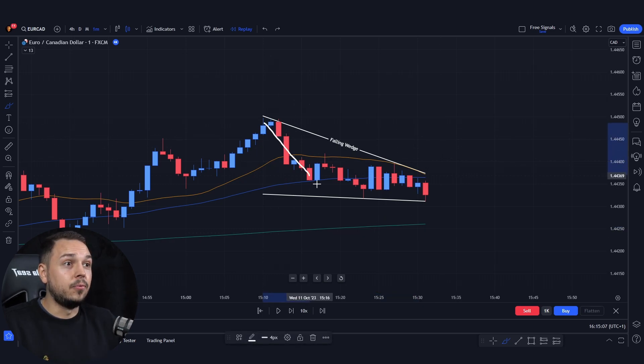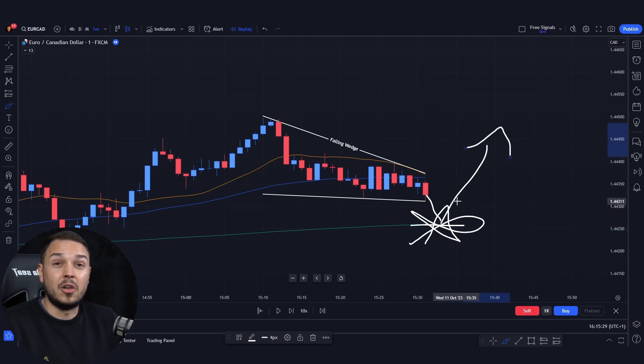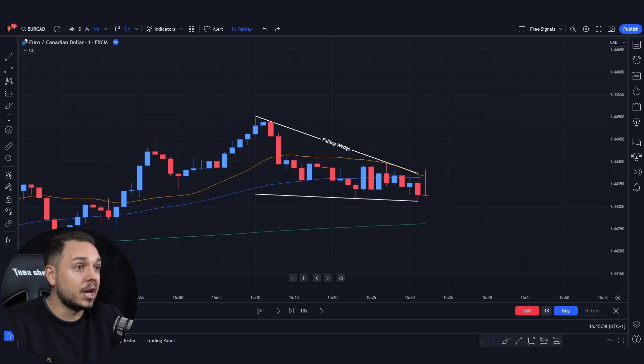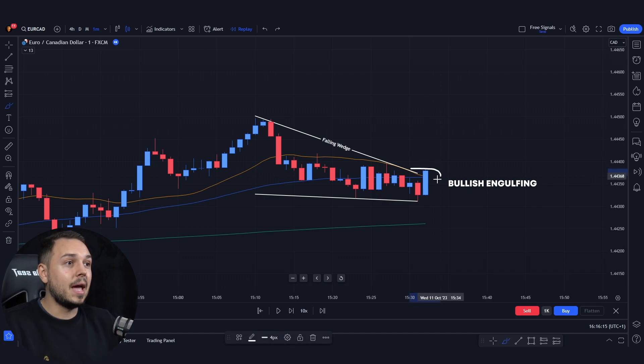We also have a forming falling wedge pattern. And if we do break it towards the upside, it will be a much higher probability move, rather than pushing towards the downside and bouncing off the 200 support, which likely will not break over here and will push towards the upside anyway. So we wait for candlestick price action.